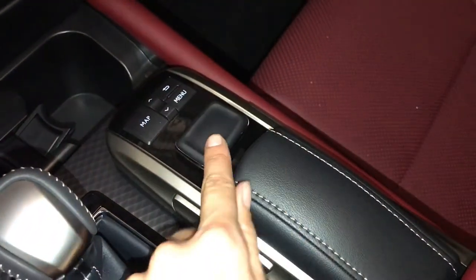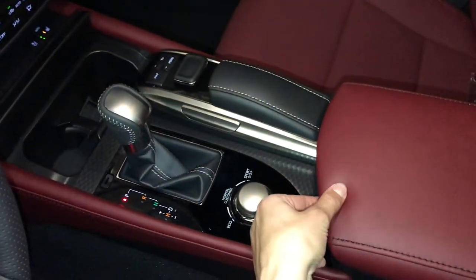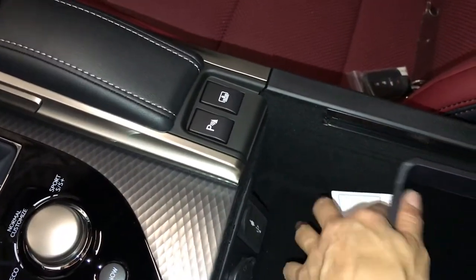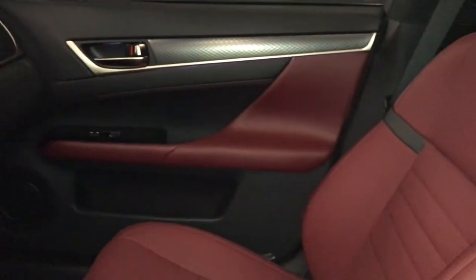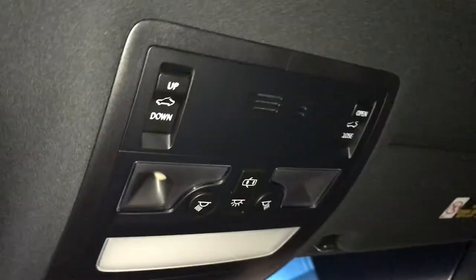This is what you use to control your display screen and drive modes. You also have snow mode. Slide back your armrest and you'll find controls for your power rear window sunshade and parking assist. Underneath the armrest you'll have storage, power outlet, and USB auxiliary. Lockable glove compartment. Power tilt and sliding sunroof with a sunshade.